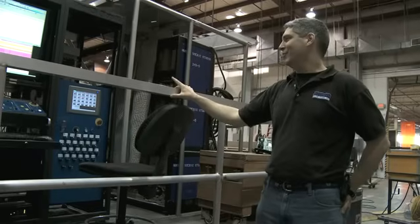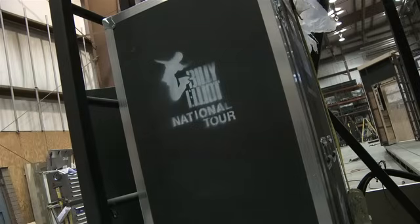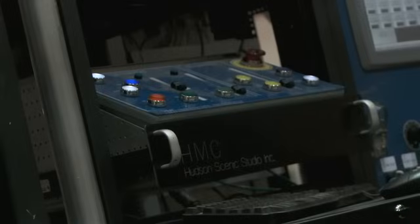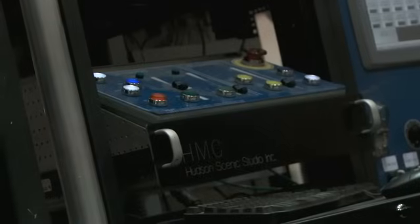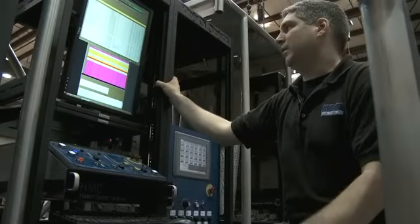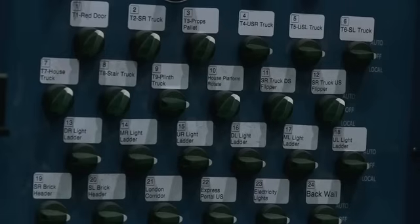This is a control system for Billy Elliot, the first national tour. This is part of our Hudson Scenic automation system that we call HMC. The system is set up to run all the effects for the show. The typical process is we here in the shop will get the system set up, basically ready for the operator to use in the theater.